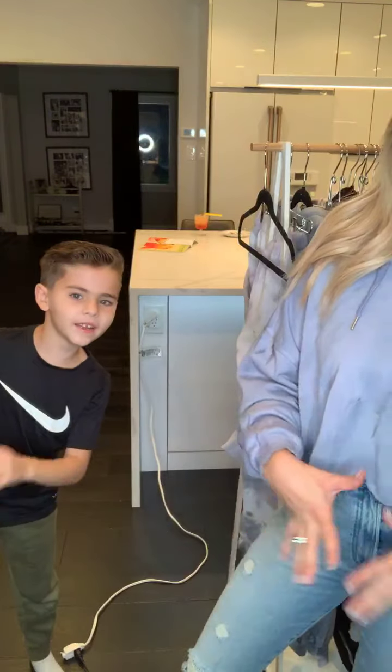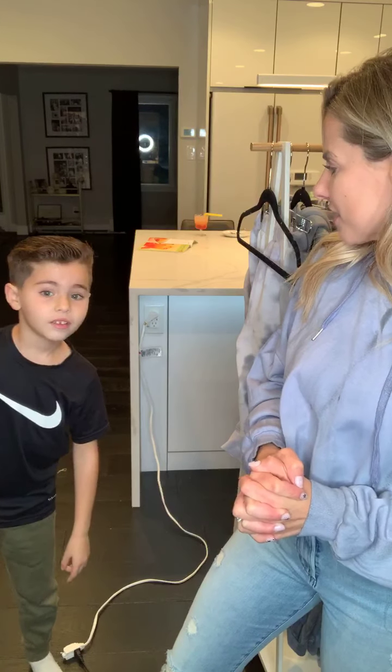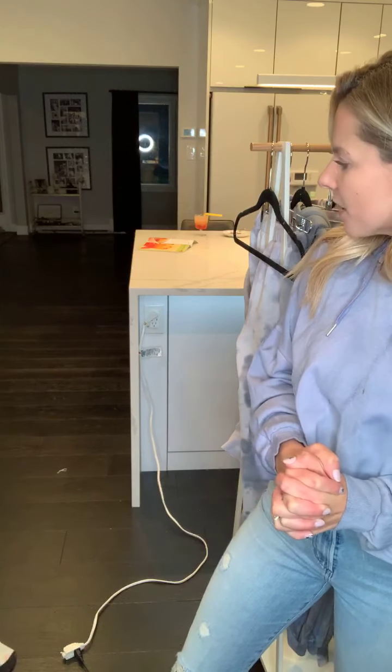It's officially sweater weather! We are so excited it's starting to be fall. Remember it's gonna be Halloween — it's October 31st. What are you gonna be for Halloween? Do you know yet?